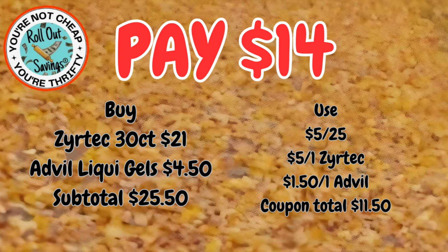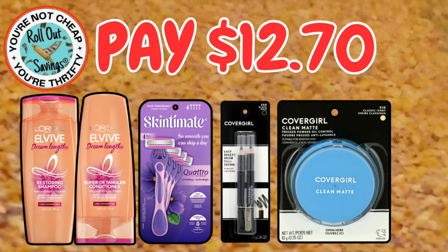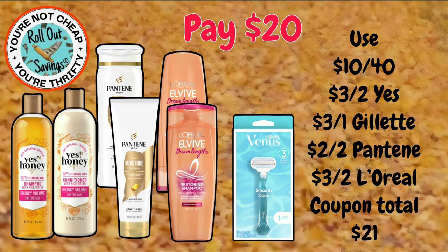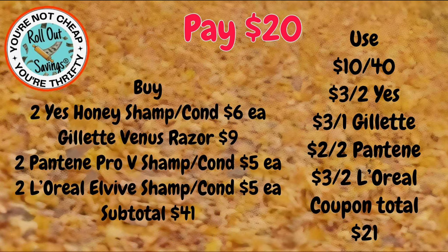I don't know about you guys, but our allergies where we are have been going crazy right now. We have a personal care deal here — you can get your two Elvive, the Skintimate razor, the CoverGirl eye pencils, and the CoverGirl face makeup for $12.70. For $20, you can get the Yes to Honey, the Pantene, and the Elvive shampoo and conditioner — mix and match — and your Venus razor.